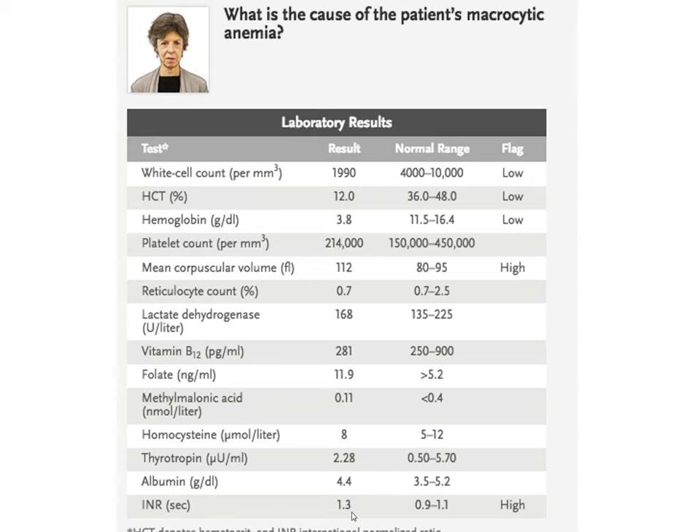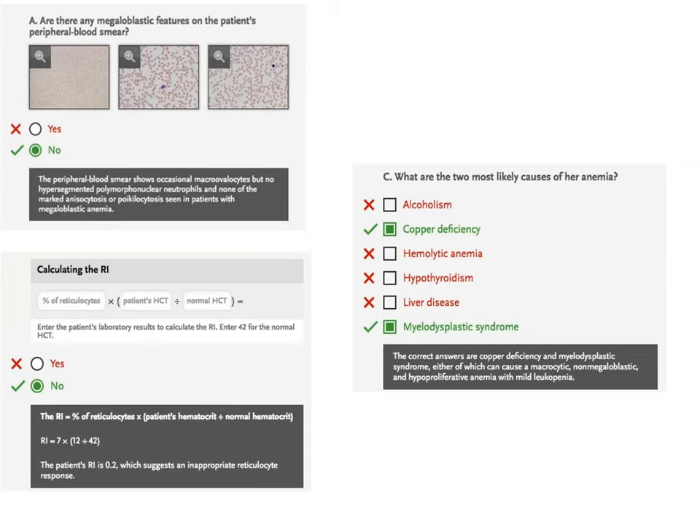Why does an older woman have a hematocrit of 12? Is this blood loss with macrocytic anemia? I don't think so. Looking at the peripheral smear — available in the interactive case report — we can examine white cells for multilobular forms and assess platelet counts. What could this be? Alcoholism causes a macrocytic anemia, but not a hematocrit of 12.